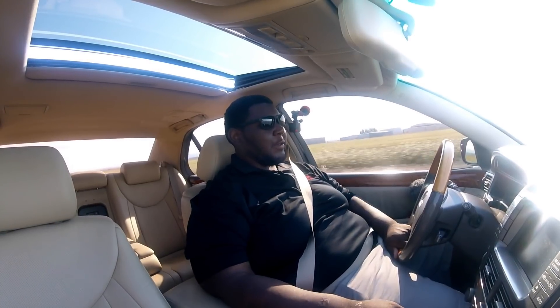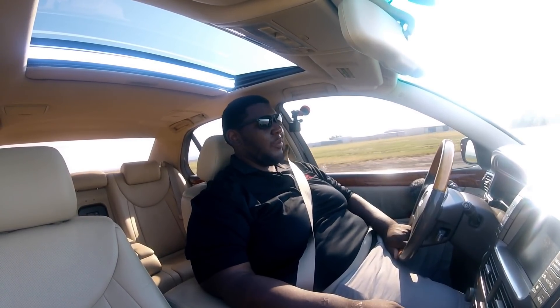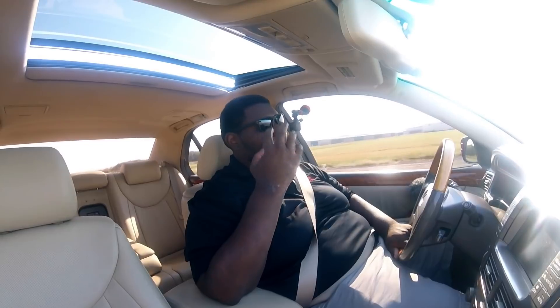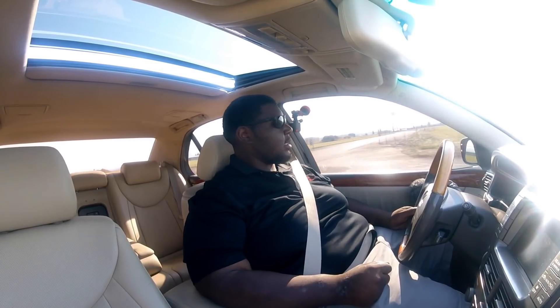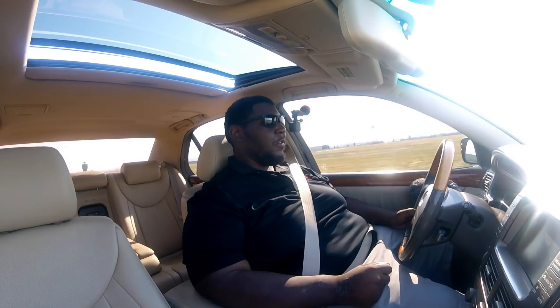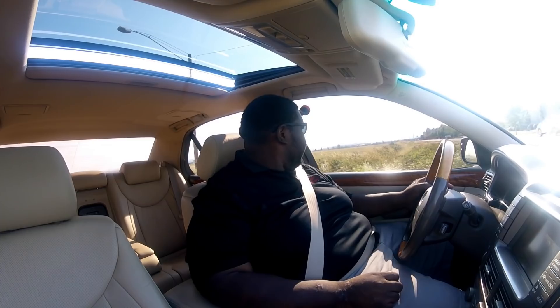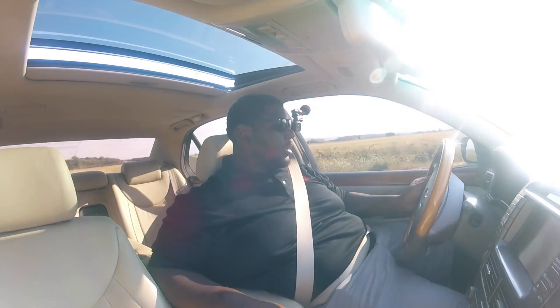The first thing I notice is how incredibly well this car rides. Going over broken pavement and it's just floating over it like it's nothing. Now, this particular car has air bags installed, so there's a little controller in the center console where you can raise and lower the car. These bags make this car ride so much smoother — it's just floating on a cloud.